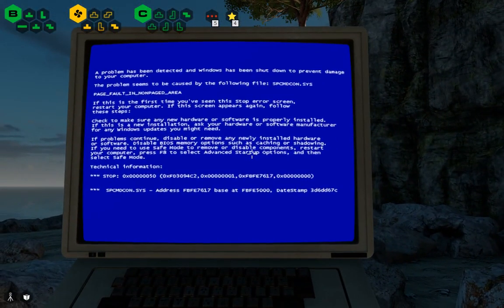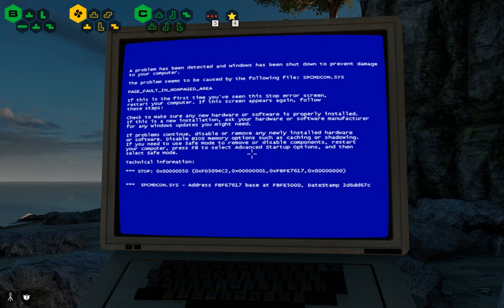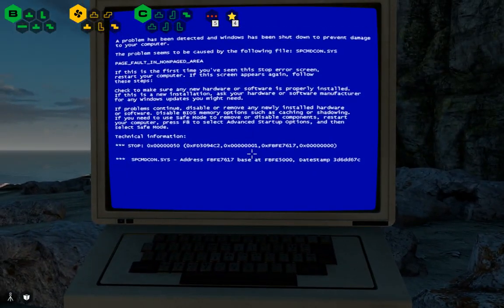What is this? A problem has been detected and Windows has been shut down to prevent damage to your computer. The problem seems to be caused by the following file: SPCMDCON.sys. Page fault in non-paged area. If this is the first time you've seen this stop error screen, restart your computer. If this screen appears again, follow these steps: check to make sure any new hardware or software is properly installed. If this is a new installation, ask your hardware or software manufacturer for any Windows updates you might need. If problems continue, disable or remove any newly installed hardware or software. Disable BIOS memory options such as caching or shadowing. If you need to use Safe Mode to remove or disable components, restart your computer. Press F8 to select Advanced Startup Options and then select Safe Mode. Technical Information.